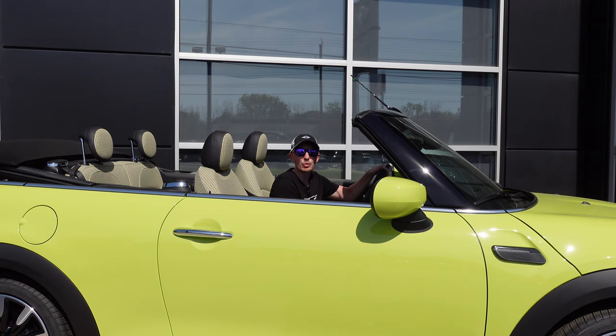What's up mini fans? I'm here in the new 2022 zesty yellow convertible. Let's take a closer look at this car — it's pretty cool.